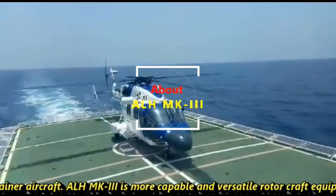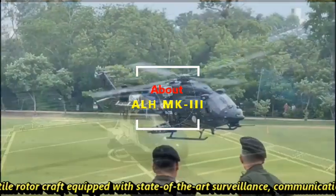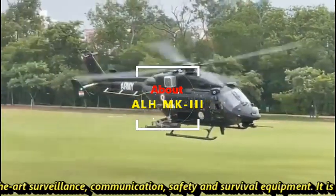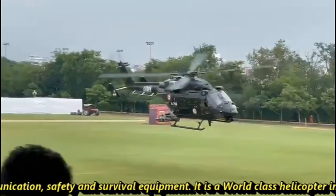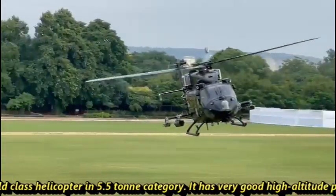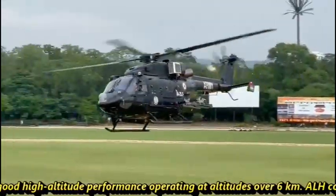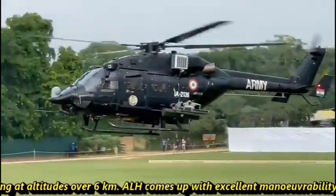ALH MK3 is a more capable and versatile rotorcraft equipped with state-of-the-art surveillance, communication, safety, and survival equipment. It is a world-class helicopter in the 5.5-ton category. It has very good high altitude performance, operating at altitudes over 6 km. ALH comes with excellent maneuverability.